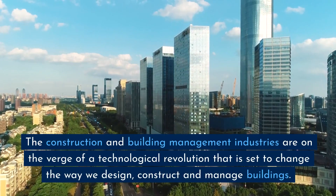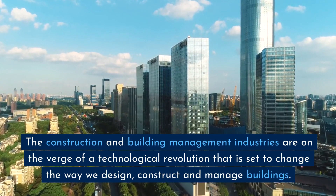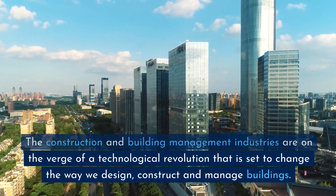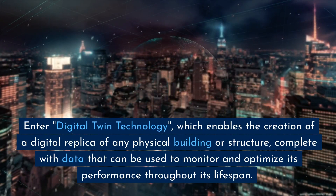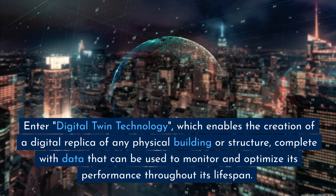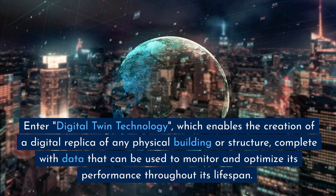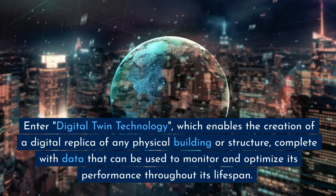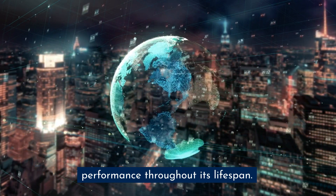The construction and building management industries are on the verge of a technological revolution that is set to change the way we design, construct, and manage buildings. Enter Digital Twin Technology, which enables the creation of a digital replica of any physical building or structure, complete with data that can be used to monitor and optimize its performance throughout its lifespan.